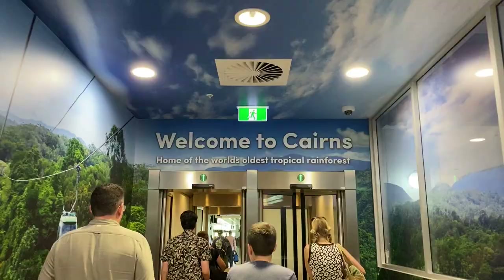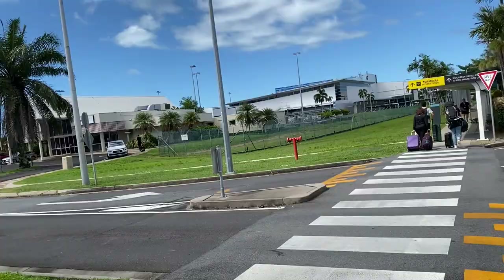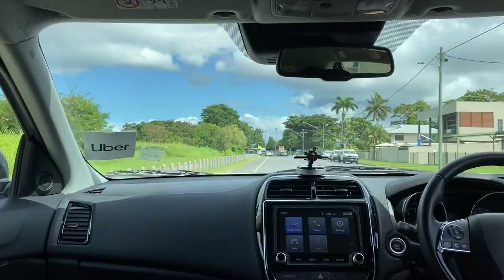Hey YouTube, greetings from Down Under. Today showing you a 3-day itinerary if you want to visit Cairns, Australia. Let's go!